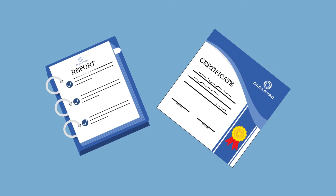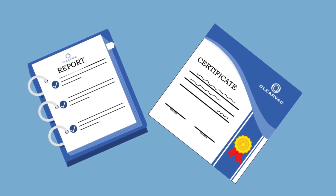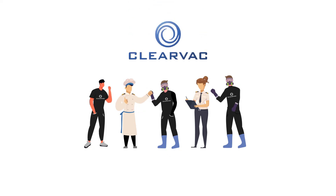On completion of all air hygiene disinfection services, a detailed service report is issued in conjunction with a Ventilation and Air Hygiene Certificate. ClearVac is paving the way to a cleaner, healthier worldwide marine industry.